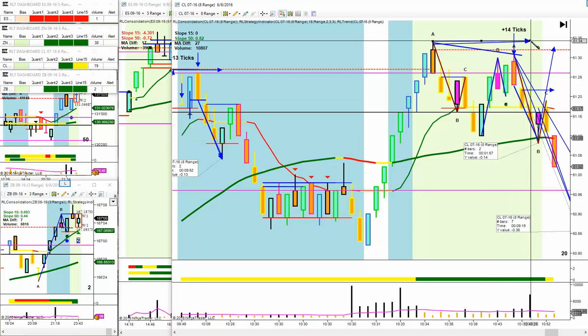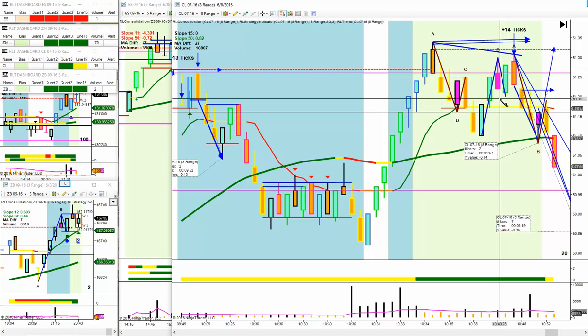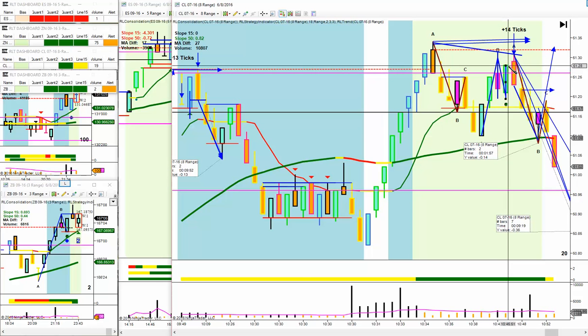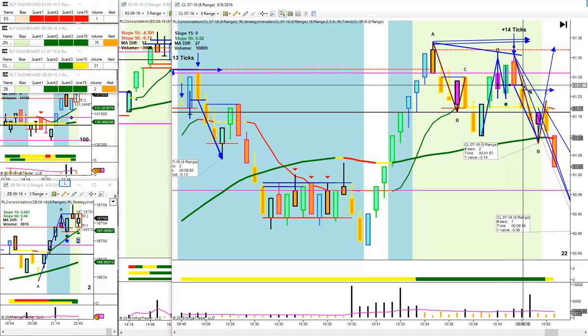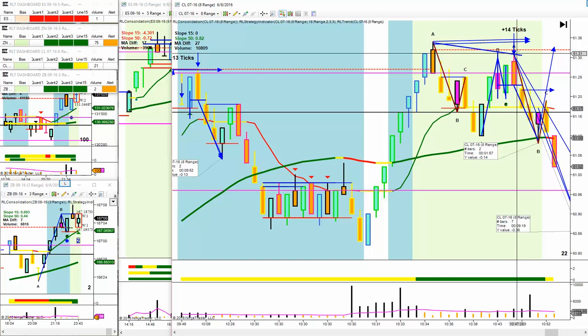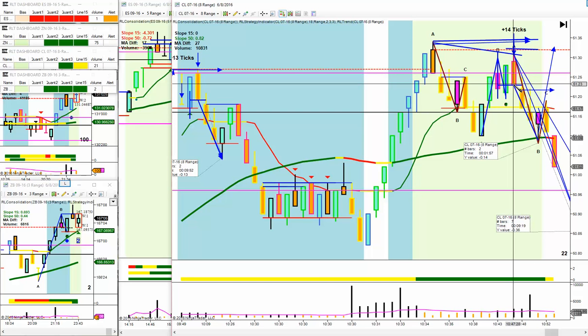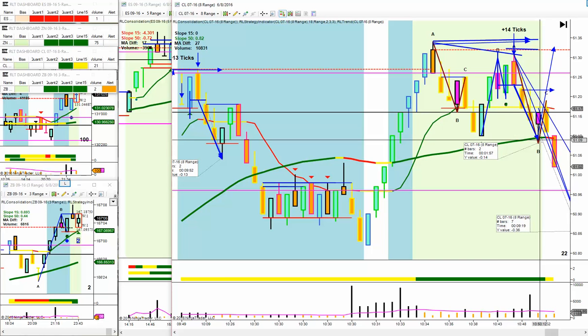The actual top is the wick — it is not the candle body. You can't break the wick. The market makes a perfunctory attempt to challenge it, then eventually closes to the downside. You get an up candle, then you get a down candle which is a dark cloud cover to the previous up candle. It's one tick off the area of resistance, hasn't broken the pivot high, and close enough for you to take the move down. We took it and got 14 ticks.